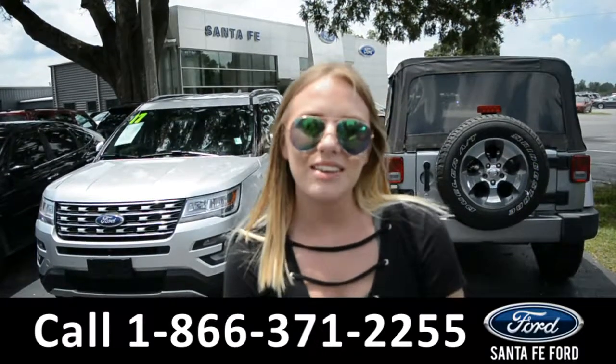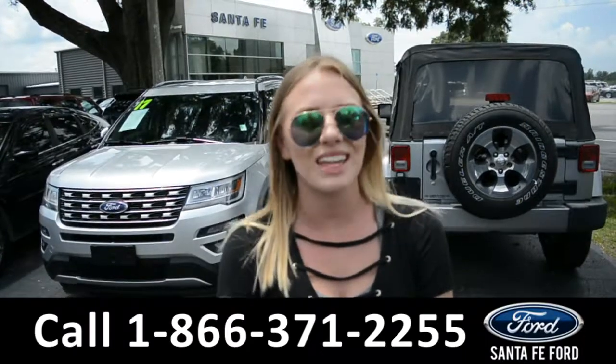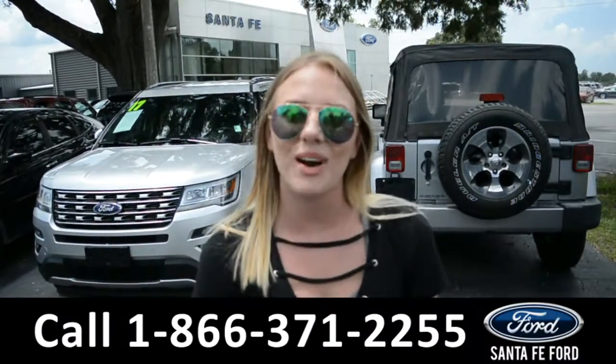For more information on this specific vehicle, please visit us online at SantafeFord.com or give us a call at the number located down below. This was Kelsey — thanks for watching.